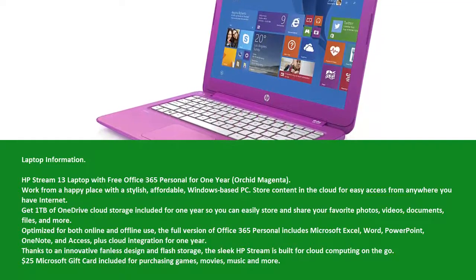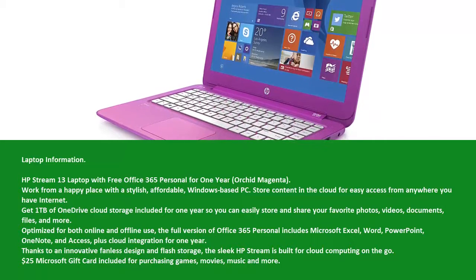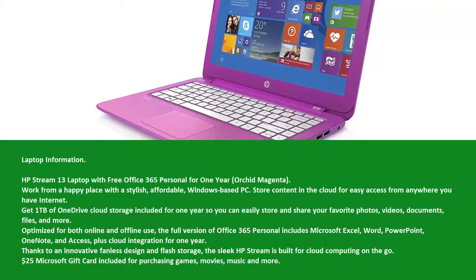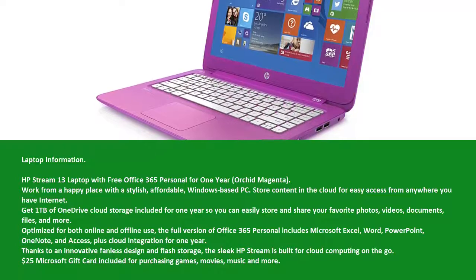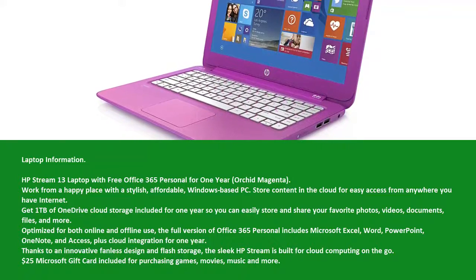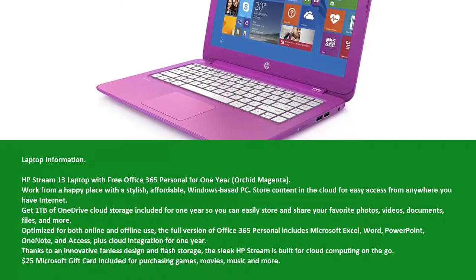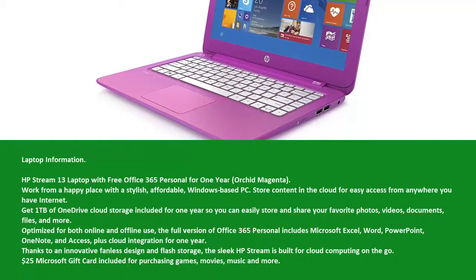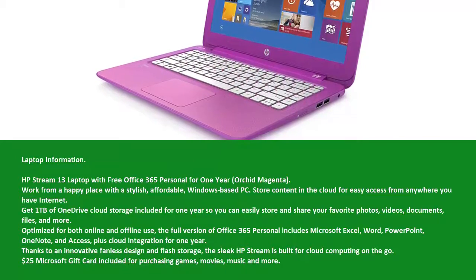Optimized for both online and offline use, the full version of Office 365 Personal includes Microsoft Excel, Word, PowerPoint, OneNote, and Access, plus cloud integration for 1 year. Thanks to an innovative fanless design and flash storage, the sleek HP Stream is built for cloud computing on the go. A $25 Microsoft gift card is included for purchasing games, movies, music, and more.